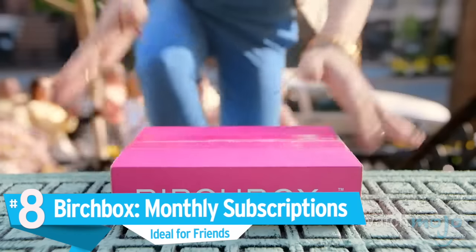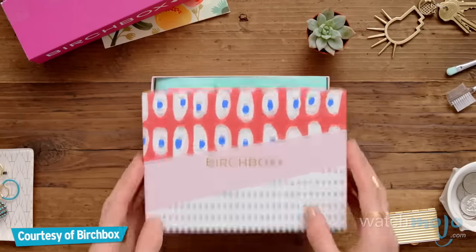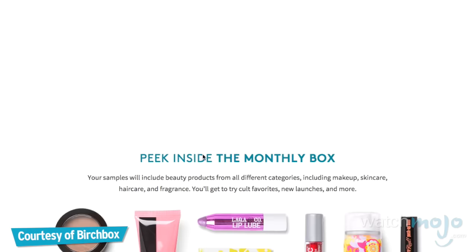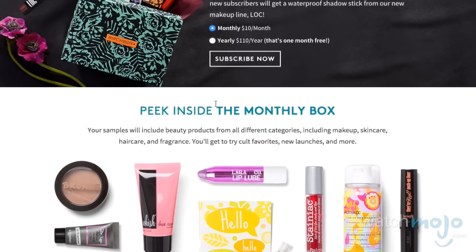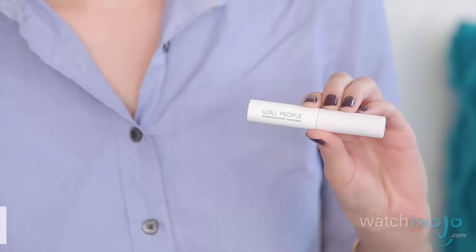Number 8: Birchbox Monthly Subscriptions. There's a better way to beautiful — say hello to Birchbox. Christmas gift-giving is all about surprises, but why let the surprises stop on Christmas Day itself? With a Birchbox subscription, yours for just $10 a month, you're extending the fun beyond just the festive period. A hand-picked selection of five beauty items will be delivered to your recipient's doorstep, potentially brightening up those post-Christmas blues in January, February, March, and beyond.